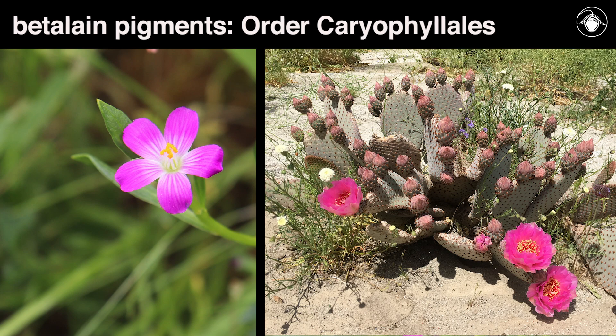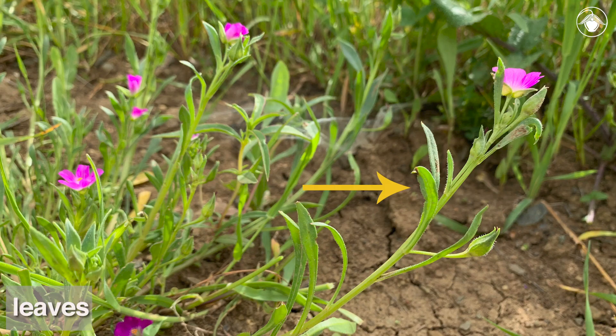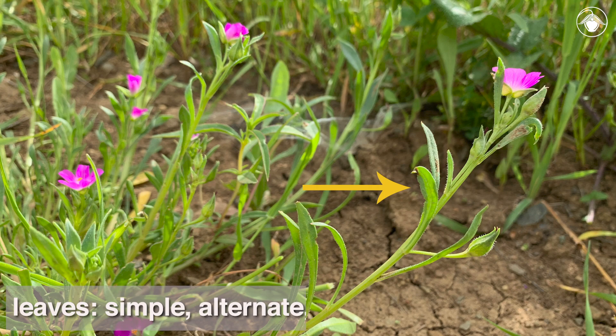Calandrinia is a member of the Montiaceae. In this family, most genera have only two sepals, a characteristic that is not commonly found in California plant families. The leaves of Redmaids are simple, alternate, and generally glabrous, with a somewhat fleshy texture.